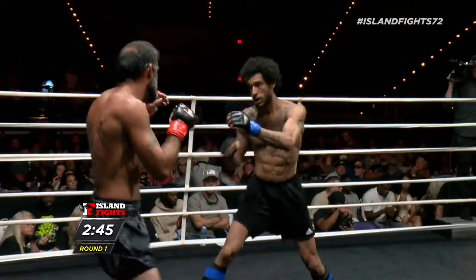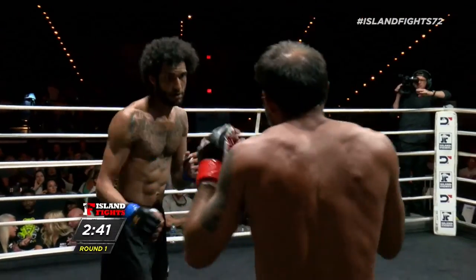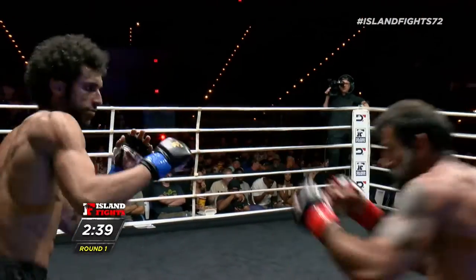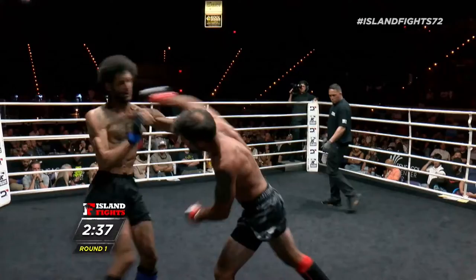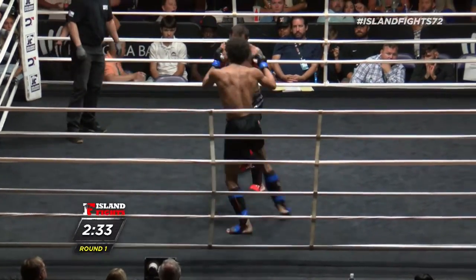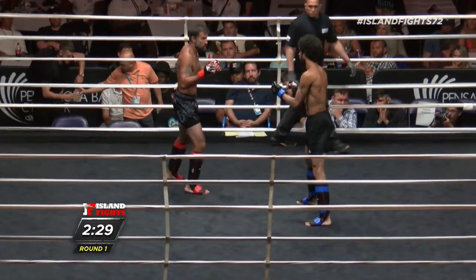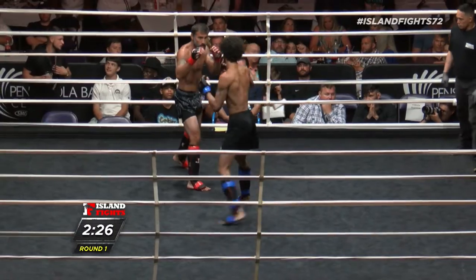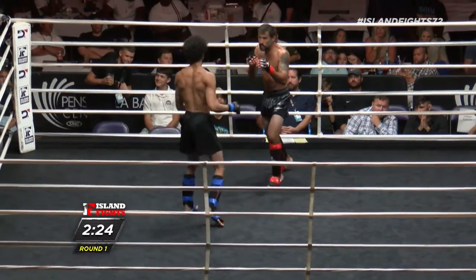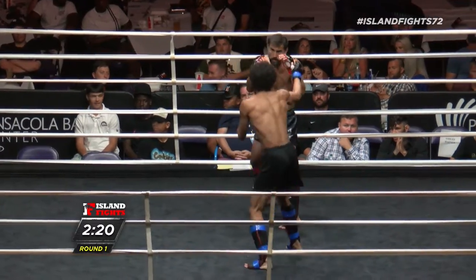Beautiful inside leg kick there by Xavier. His corner was on that — Xavier already set it left, don't want to get too loose. Just like that. Jessie's more compact, ready to counter. Very composed, but I don't know if he's trying to figure out his range or his timing.